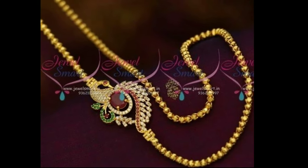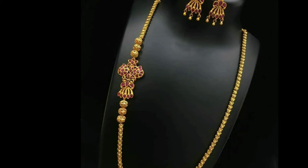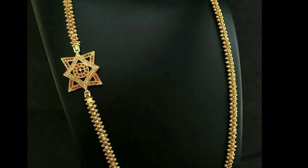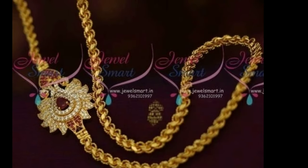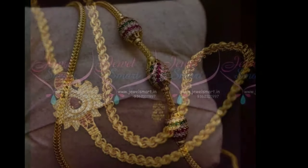Hi friends, welcome to Latest Designs. I hope you all are fine. Today I will show you the latest mangal sutra side locket designs. If you are new to my channel, please subscribe for more videos and click the bell icon for notifications. Please watch the video till the end.